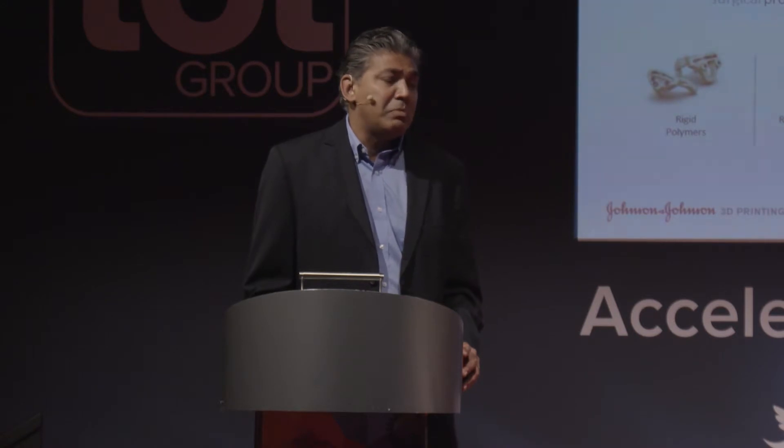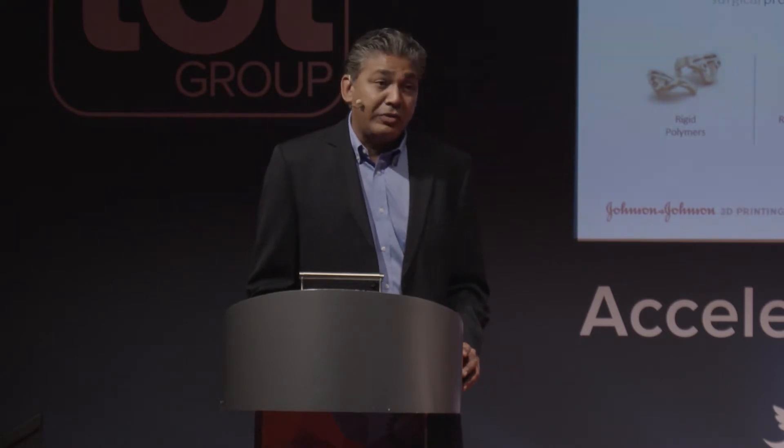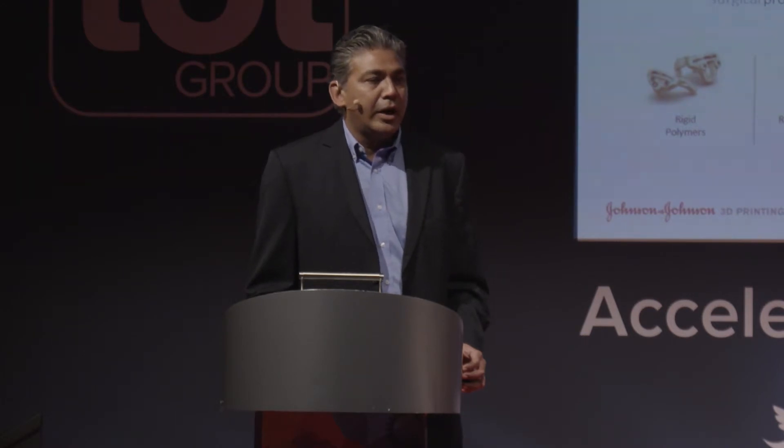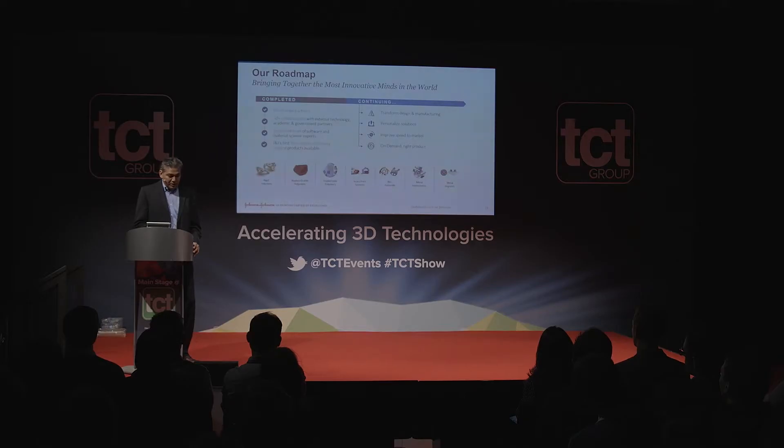Personalization is also going to be very important. We can find a lot more opportunities and a lot more innovation in how we can serve each patient one at a time. Also this technology is helping us with speed to market. If you can get manufacturing-like or final product-like prototypes during your R&D cycle for design iterations, it makes speed to market very, very much faster compared to other approaches.